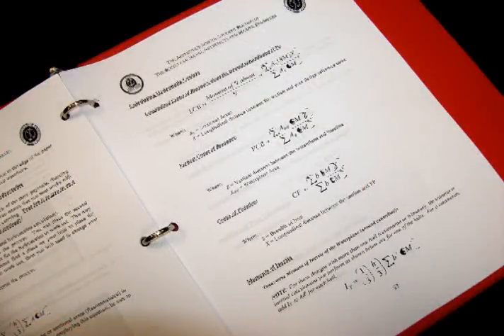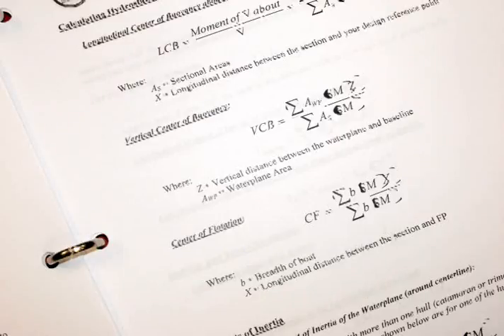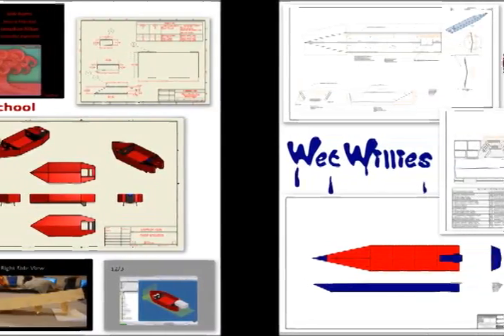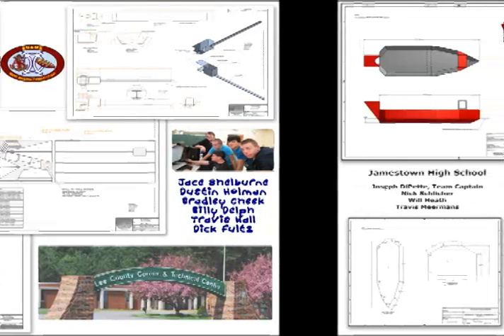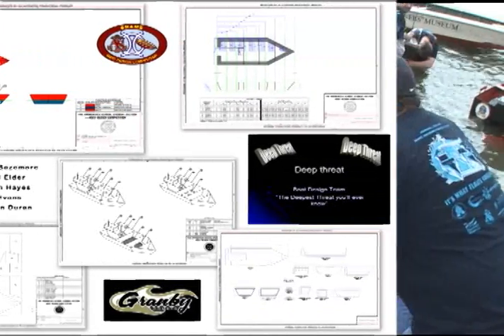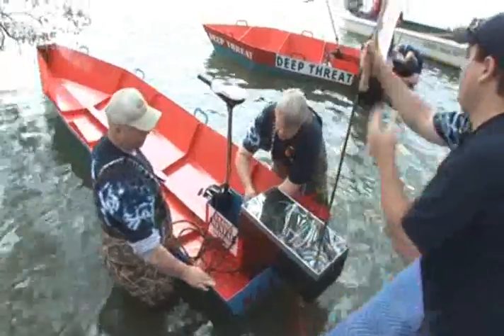Students were met with the challenge of solving complicated mathematical formulas that tested their ability to comprehend complex structural applications in ship design. The top four designs were chosen from all participants as best meeting the requirements of the contest, as well as presenting to the judges a creative and comprehensive design and construction presentation.